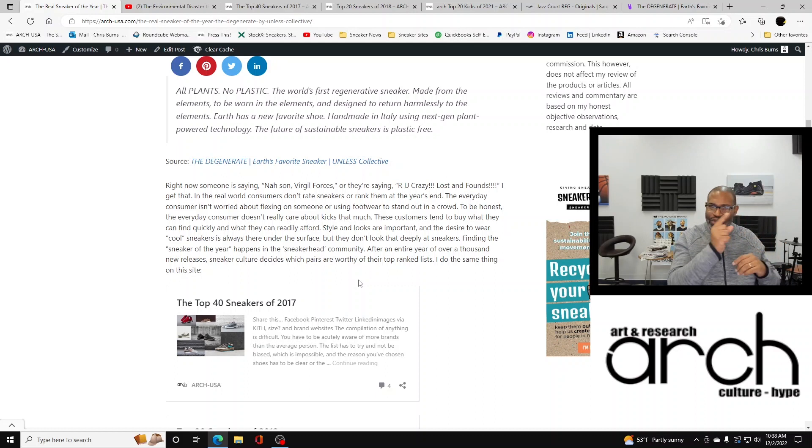In the real world, consumers don't rate sneakers or rank them at the year's end. The everyday consumer isn't worried about flexing on someone or using footwear to stand out in a crowd. To be honest, the everyday consumer doesn't really care about kicks that much. These customers tend to buy what they can find quickly and what they can readily afford. Style and looks are important — the desire to wear cool sneakers is always under the surface for everyone — but those consumers don't look that deeply at sneakers to create these sneaker of the year lists. That happens in the sneakerhead community.